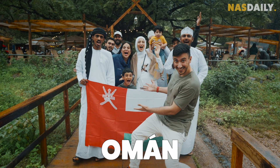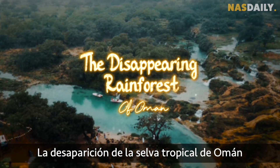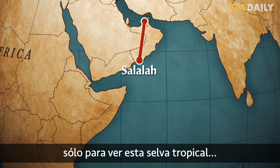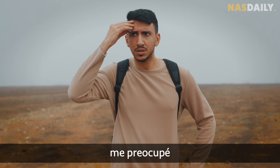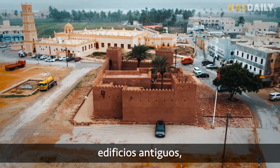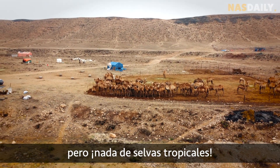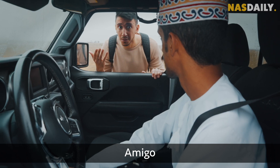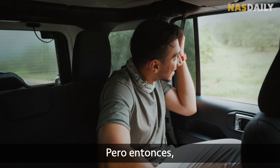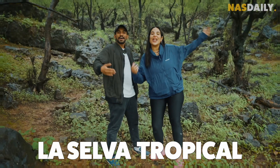Welcome to Oman! I traveled all the way to Oman just to see this rainforest. But when I landed, I got worried. I saw busy streets, old buildings, and big, big deserts — but no rainforest! Bro, where's the rainforest? Was it all a lie? But then, we finally arrived to... the rainforest!